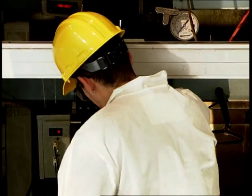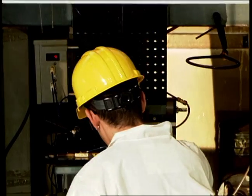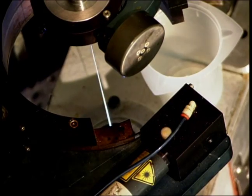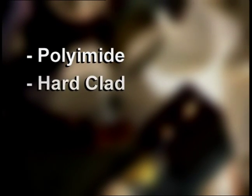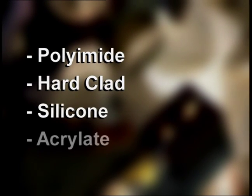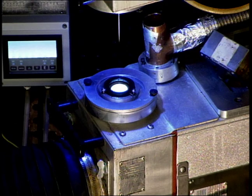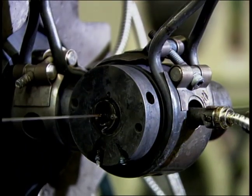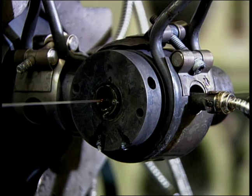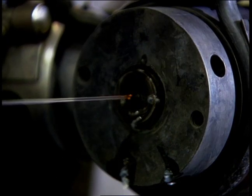The drawn glass is immediately coated with a protective polymer such as polyimide, hard clad silicone, or acrylate. The coated glass passes through a curing oven where the coating is cured to a solid, either thermally or with UV light.